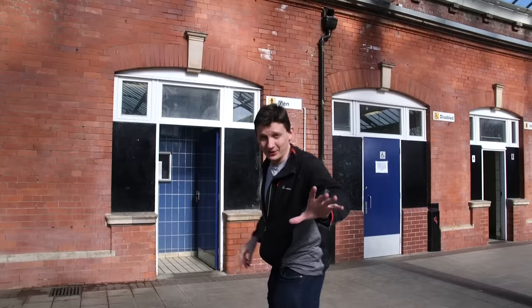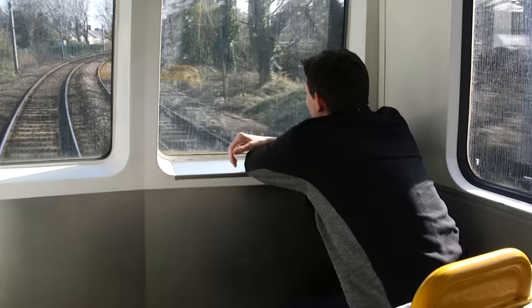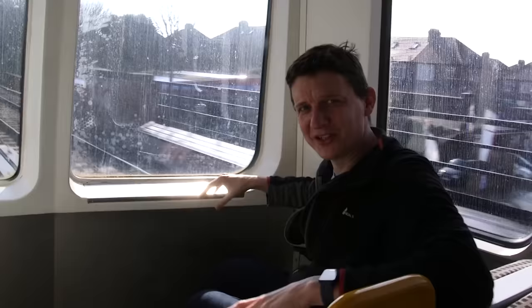A bit like another railway system we know and love, did we mention that you can sit right at the front of the trains? It's like the DLR in London — you can sit in the front seat and drive the train. When the new trains come in, this will go. But for now, this is the prime seat.